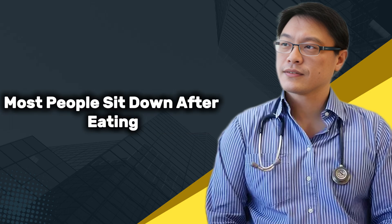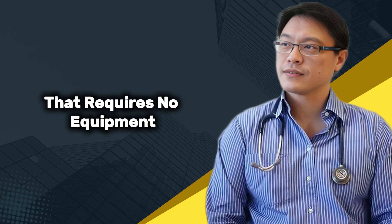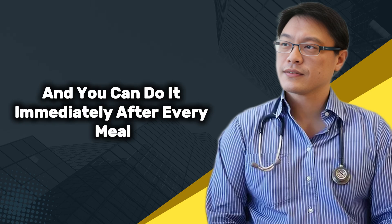Most people sit down after eating and let their blood sugar rise higher and higher, but you are about to learn a method that requires no equipment, no heavy workout, and no complicated plan. It is simple, it is natural, and you can do it immediately after every meal.